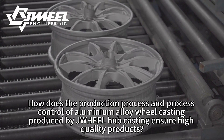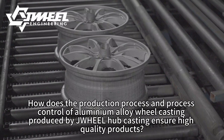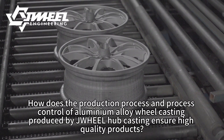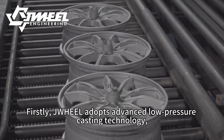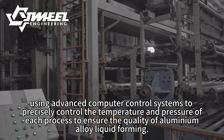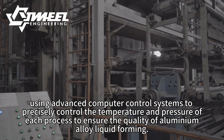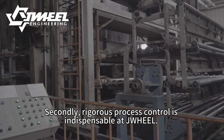How does the production process and process control of aluminium alloy wheel casting produced by JWH-E-EL ensure high-quality products? Firstly, JWH-E-EL adopts advanced low-pressure casting technology using advanced computer control systems to precisely control the temperature and pressure of each process to ensure the quality of aluminium alloy liquid forming.